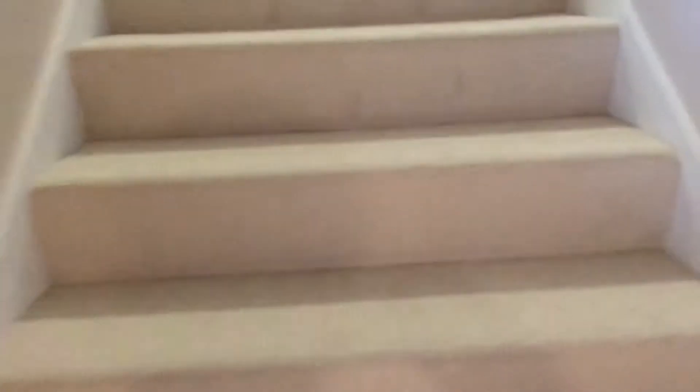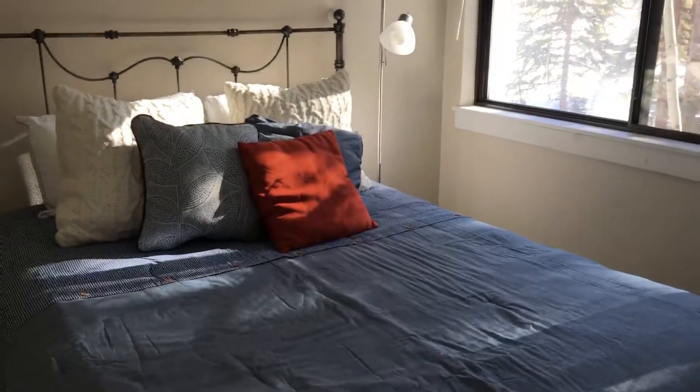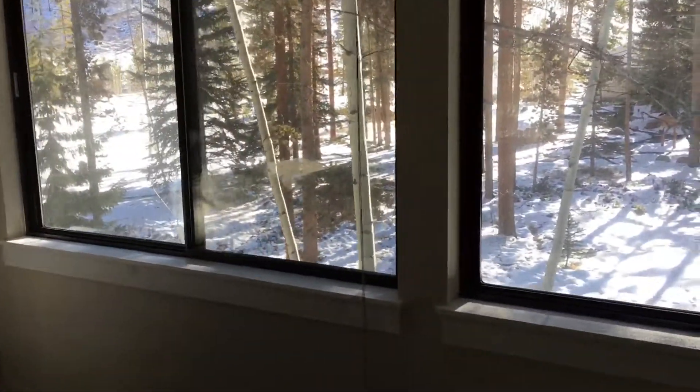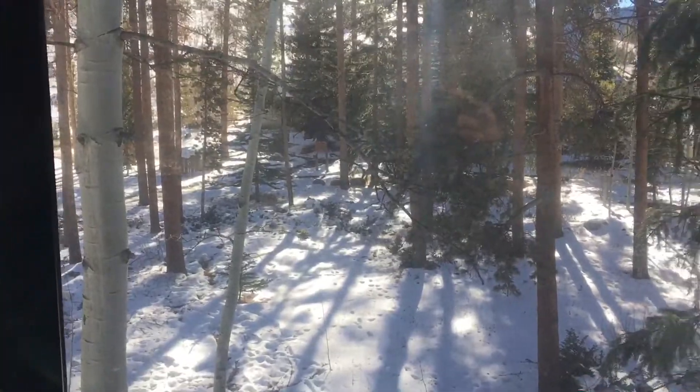Upper level. So we got up here. Another closet. Bedroom one, looking out to that open space. Really nice. Large closet here.